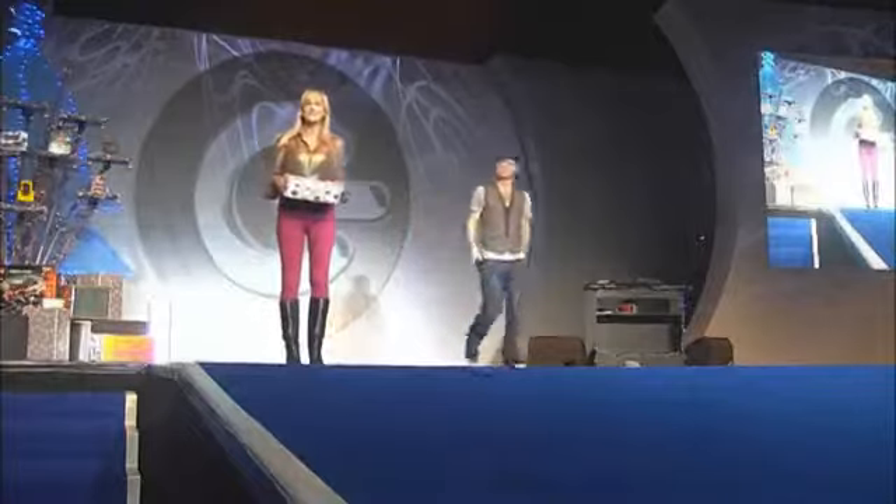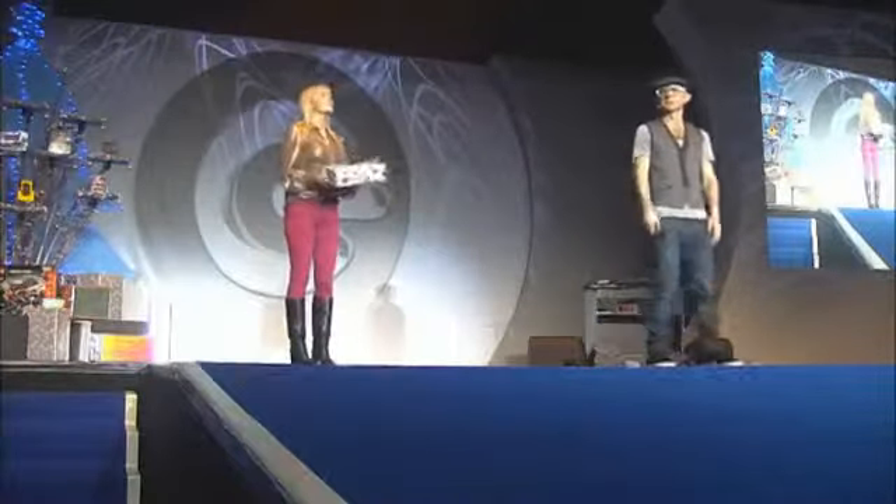We're now moving on to day nine. At the end of this year, the Gadget Show will be celebrating their ninth birthday — nine years of Gadget Show. Thank you very much, very kind.